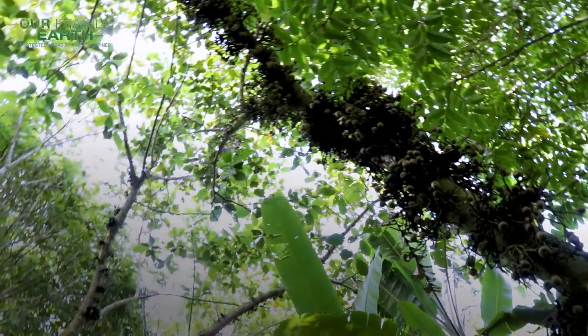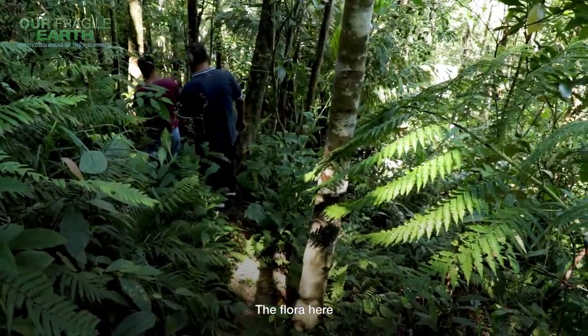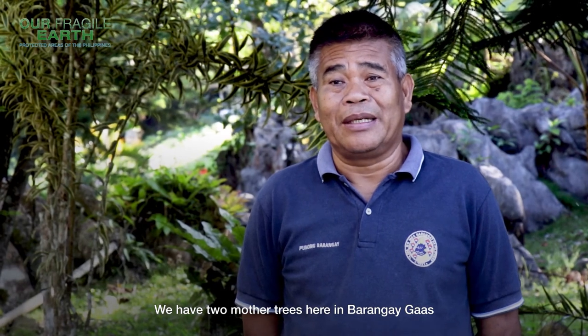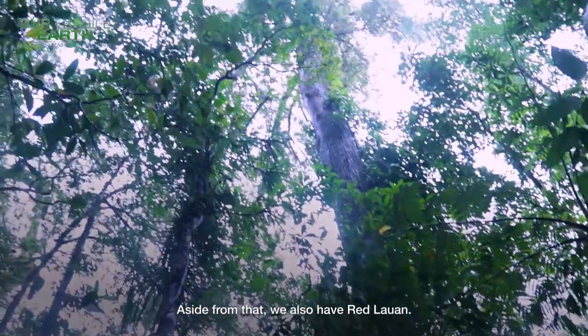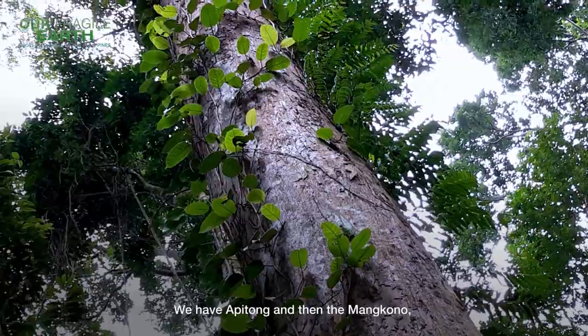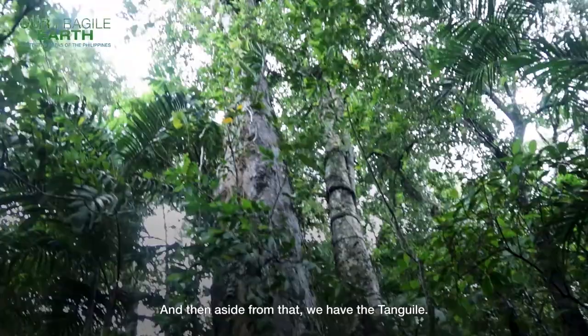There are remnant trees still left there. In our flora, we have a cinnamon tree — a mother tree in Barangay Gaas, and two mother trees with wildlings. Aside from that, we have the red lawan, apitong, magkuno — a very hard wood — and the tanggili.